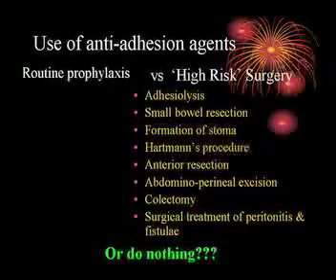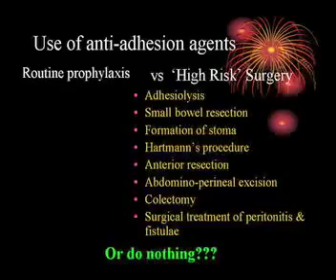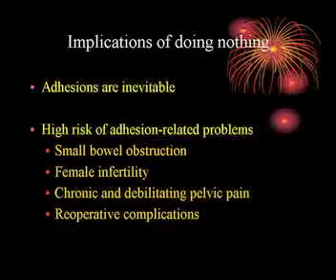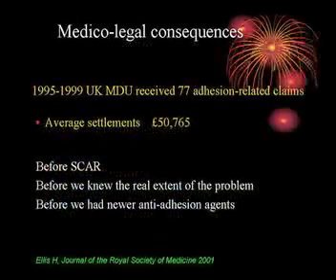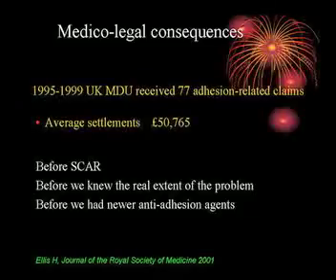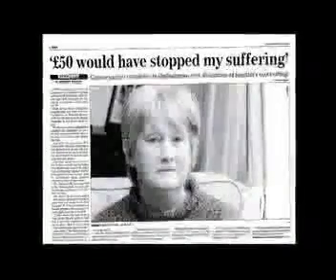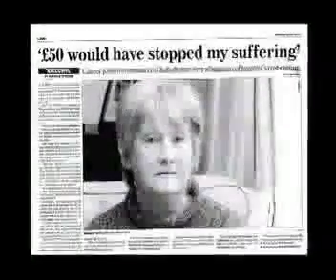So we have the choice of routine prophylaxis focusing on the high-risk surgical operations identified from SCAR data, or doing nothing. If you do nothing, adhesion problems won't go away and patients will suffer all the well-recognised consequences. It's also expensive: there have been legal claims over a five-year period in the United Kingdom totalling £51,000, and that's before the full extent of the problem was appreciated. A recent UK newspaper headline described a patient who developed small bowel adhesion obstruction and subsequently discovered she could have been offered an adhesion prevention agent.